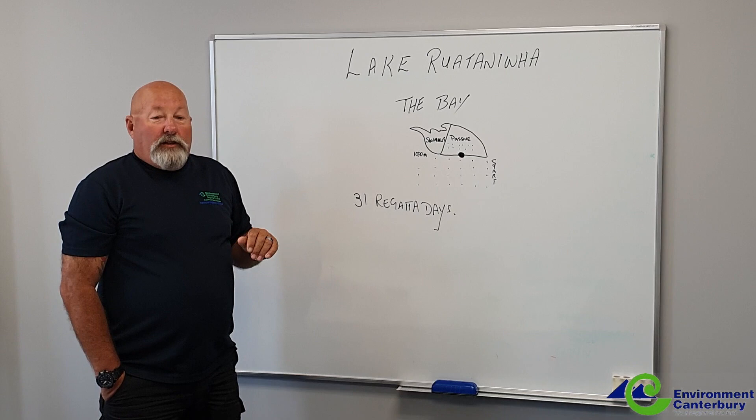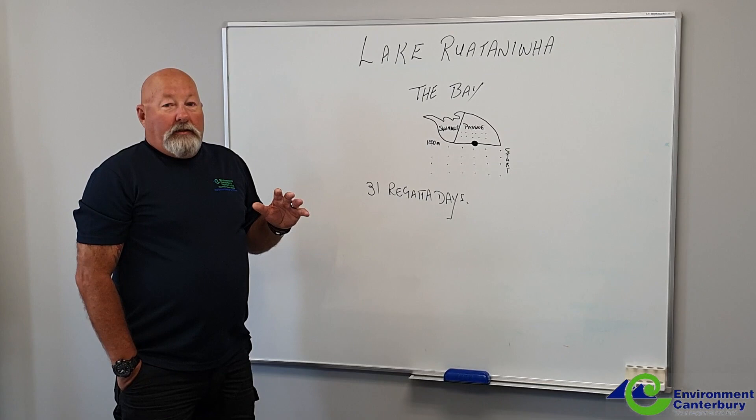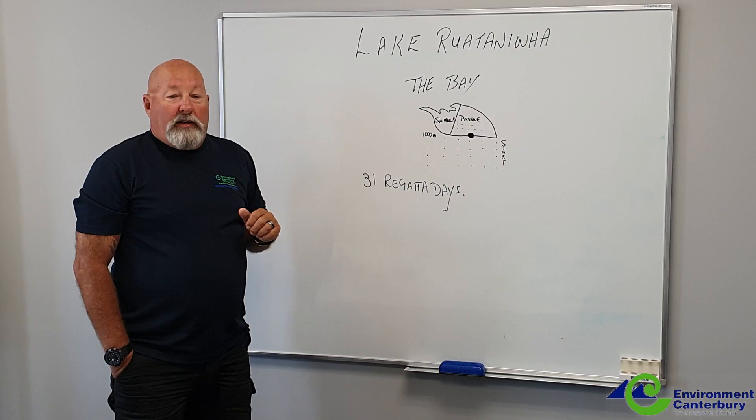We don't want that. You've got 31 regatta days a year that you can use the whole lake, so we're asking you to comply with this request because we want to work with you, but we don't want you to lose the area that South Island Rowing have asked for.